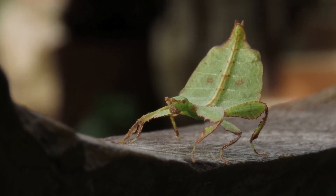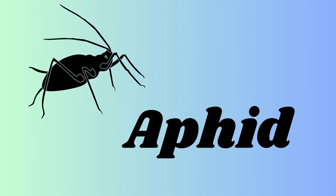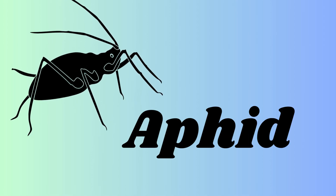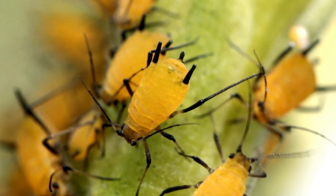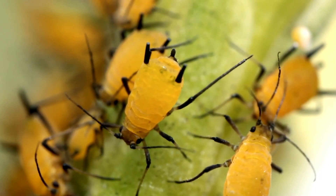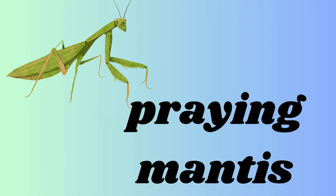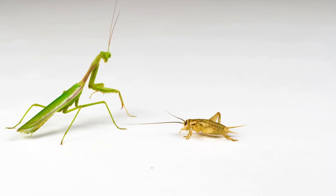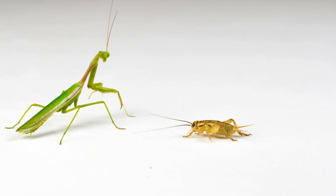This insect looks like a leaf and it uses this shape to hide itself from its enemies. It is an aphid — A-P-H-I-D — a small black insect. Aphid is a small green and black insect that drinks juices from plants, and ladybugs love to eat them. It is a praying mantis, which is green in color.